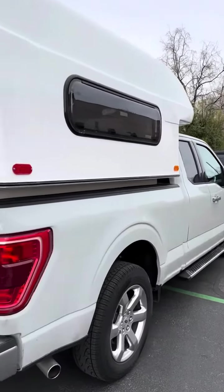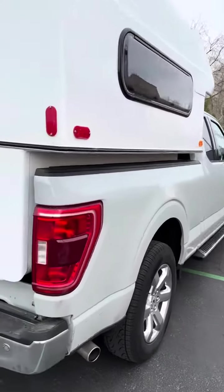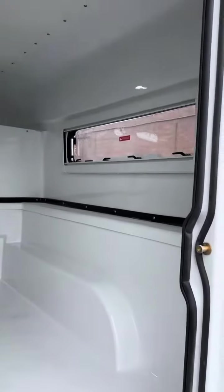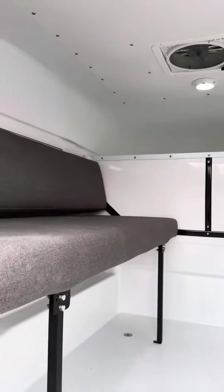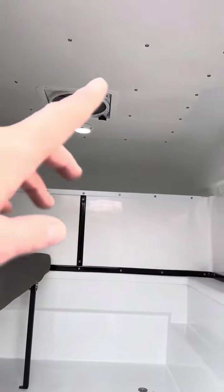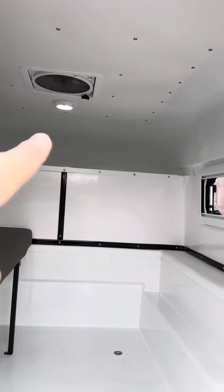We are looking at a six and a half foot T62 on a 2023 F-150. This is one of the last T62s to come off the production line. It will be replaced with the six and a half foot T65, which will actually have an extra three inches of interior height and a larger over-cap section.